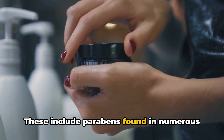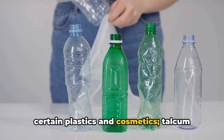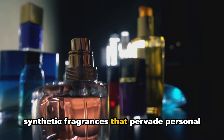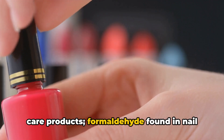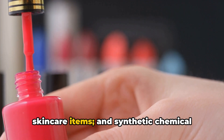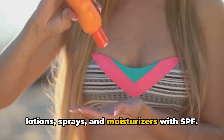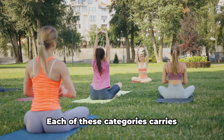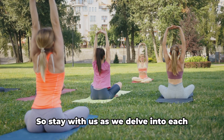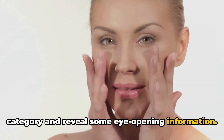These include parabens found in numerous cosmetic products, phthalates present in certain plastics and cosmetics, talcum powder used in body and baby powders, synthetic fragrances that pervade personal care products, formaldehyde found in nail polishes, eyelash glues and certain skincare items, and synthetic chemical sunscreens found in various sunblock lotions, sprays and moisturizers with SPF. Each of these categories carries potential health risks that we should all be aware of. So stay with us as we delve into each category and reveal some eye-opening information.